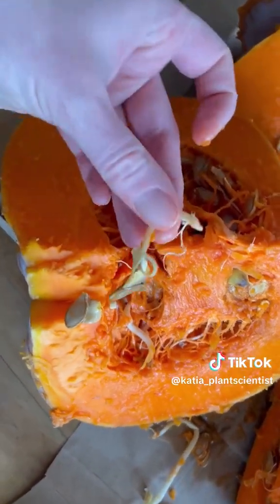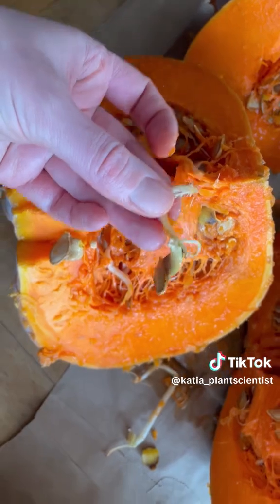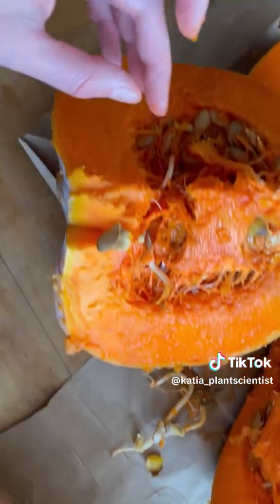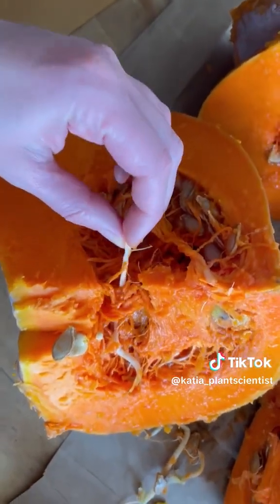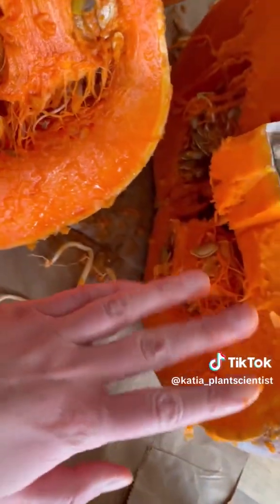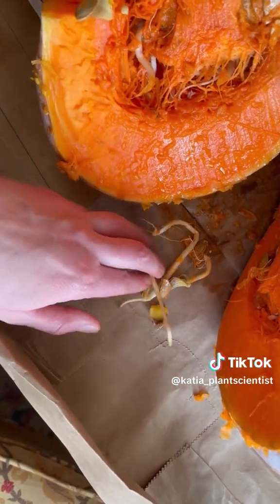We think it's because this pumpkin was kept in a very warm environment, so that the seeds inside it started to sprout. We think the pumpkin is still perfectly safe to eat because, as you can see, the flesh looks really nice and clean, but sadly for these seeds, they aren't going to make it.